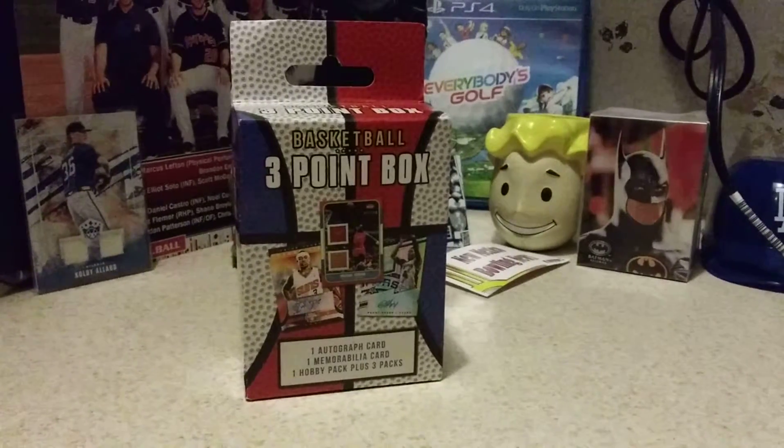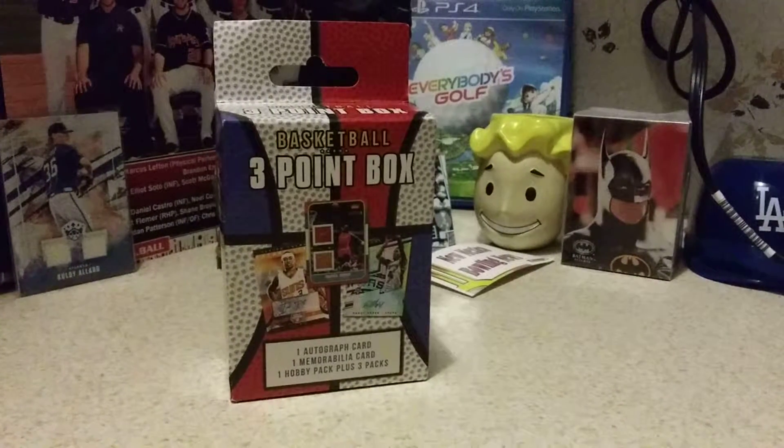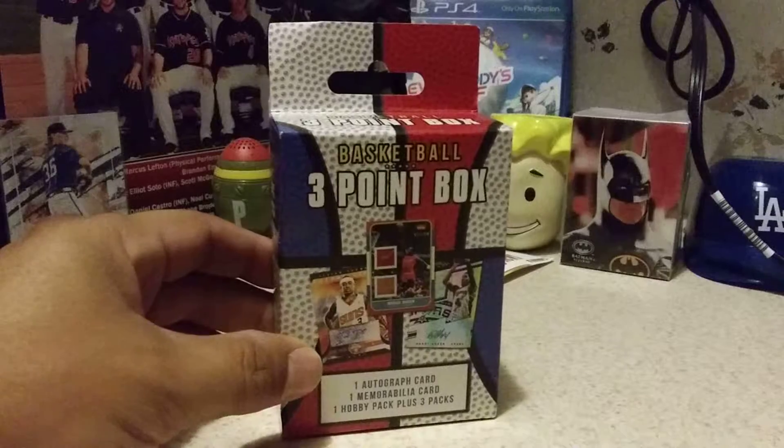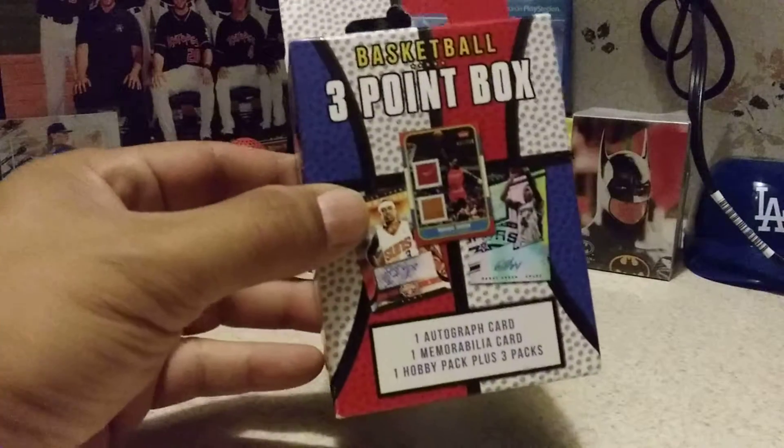Hey everybody, welcome back. Dave, ABQ, SCNC. Rounding up week three with our last three-point basketball box from the Fairfield Company.